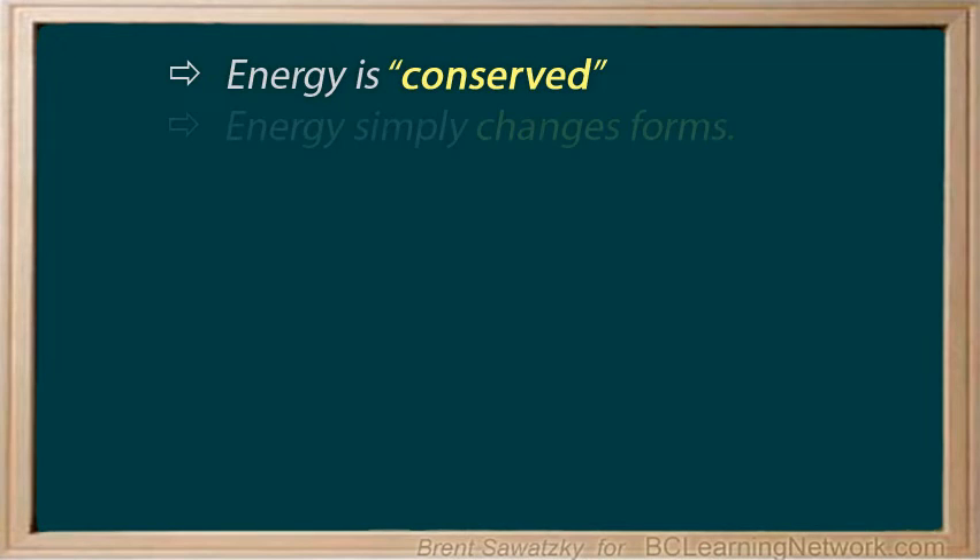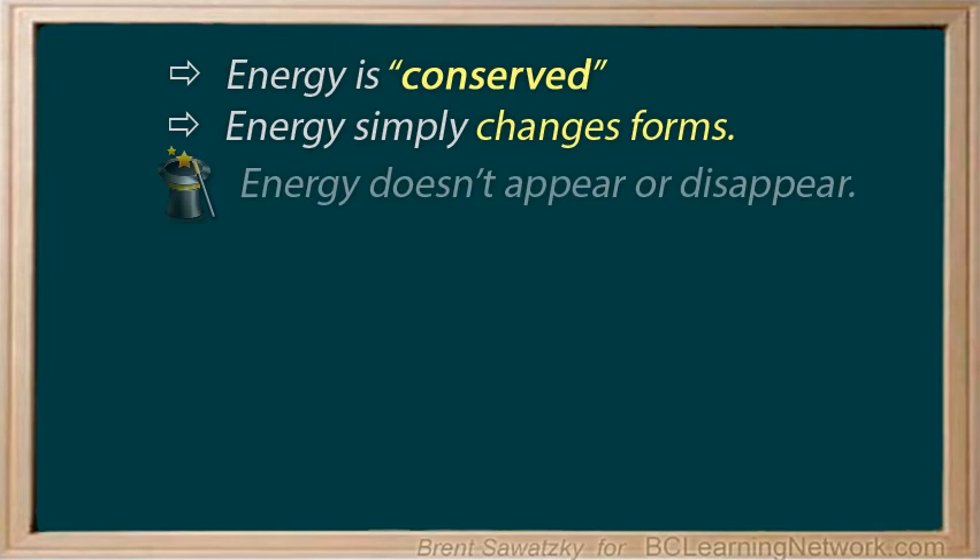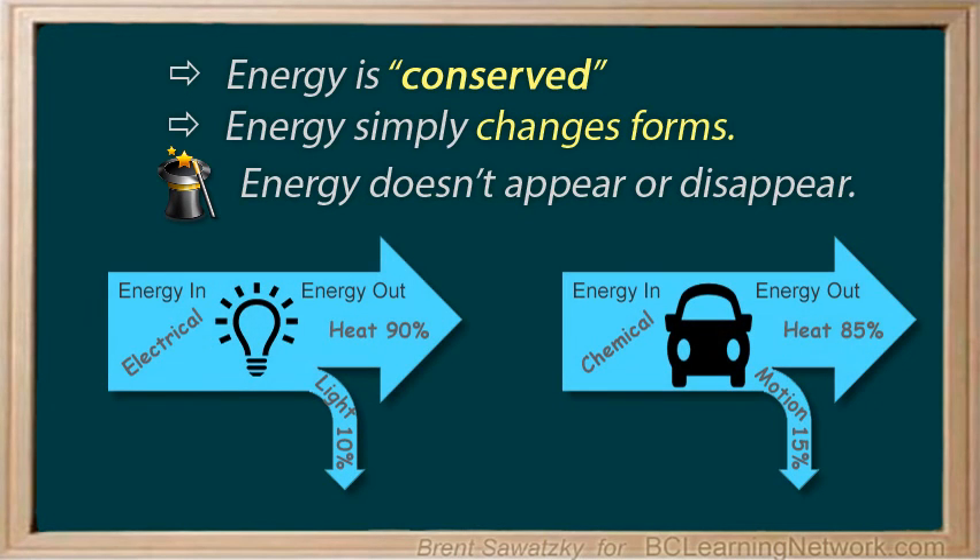So basically, whatever the machine or device, and whatever the energy conversions involved, we know that energy is conserved. It may not be in the form we wanted, but all the energy still exists. Understanding this allows us to understand both energy and efficiency. We want to get the most out of the energy we supply — the greater the portion of energy that gives us what we want, the greater the efficiency.